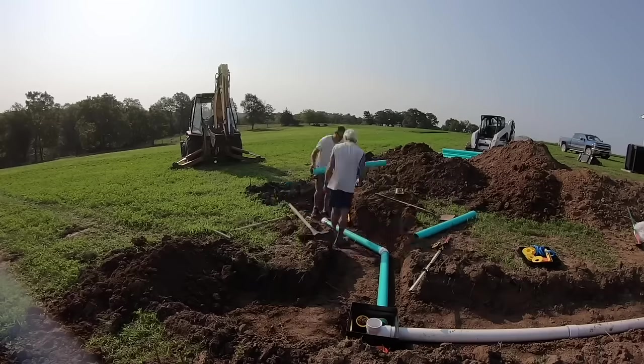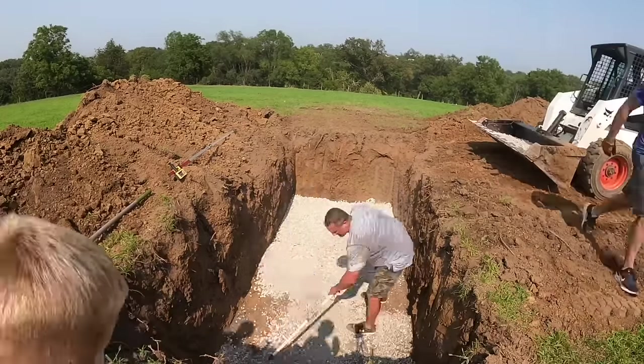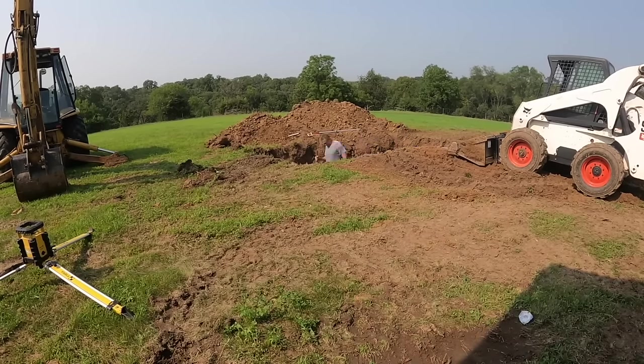You need a couple of buddies to run a rake and a shovel, which is always nice. I did our entire system by myself. For the other install I had inexperienced people helping, and it was mainly just to save me trips in and out of the backhoe.